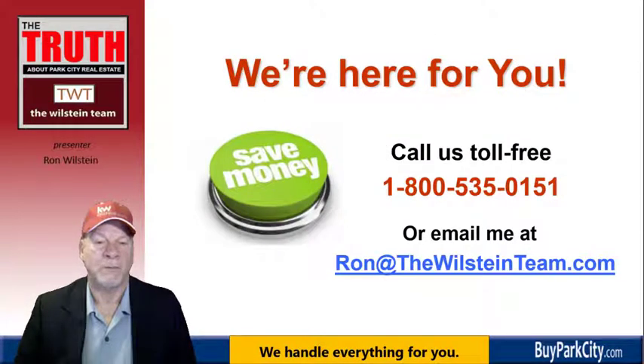We're here to help you. Don't hesitate to give us a call or send me an email at ron@thewilsteamteam.com. I want to save you some money if you're entitled to it.